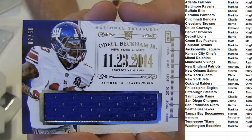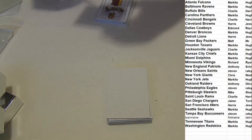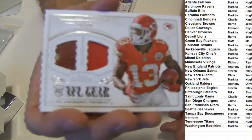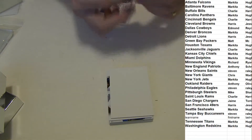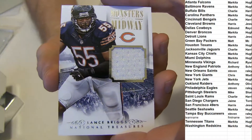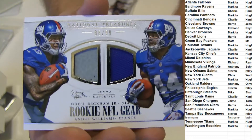Jumbo Jersey Beckham Jr., $2.50. Dual ball Jersey DeAnthony Thomas, $2.99. Got a Lance Briggs, nice Jersey for the Bears, $2.99. And another Beckham with Williams, $2.99.